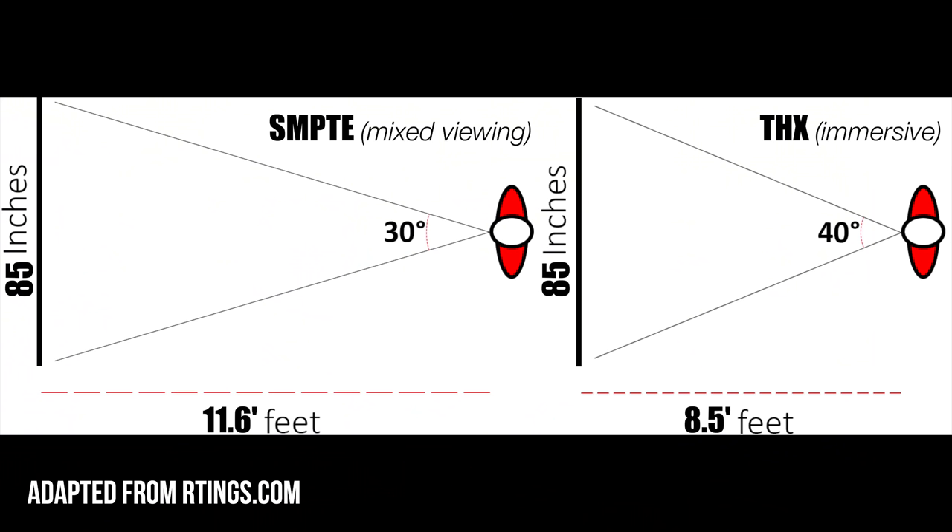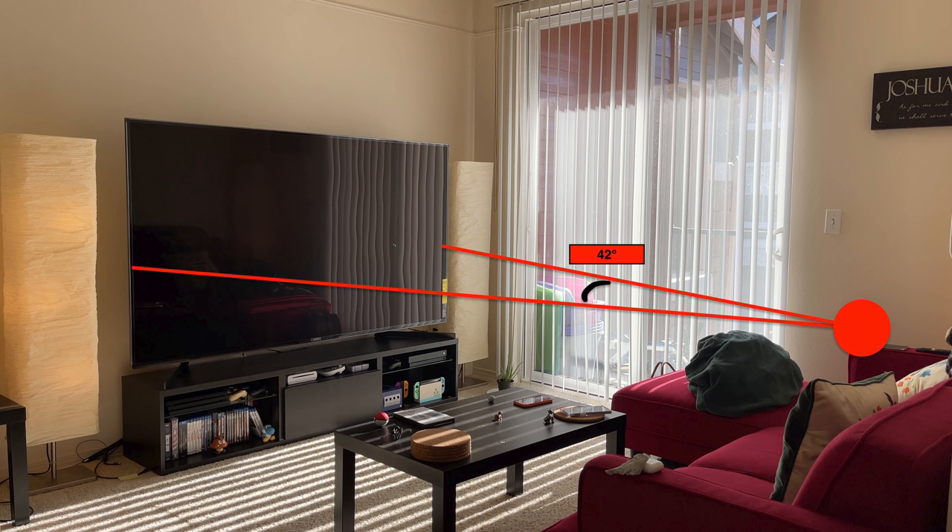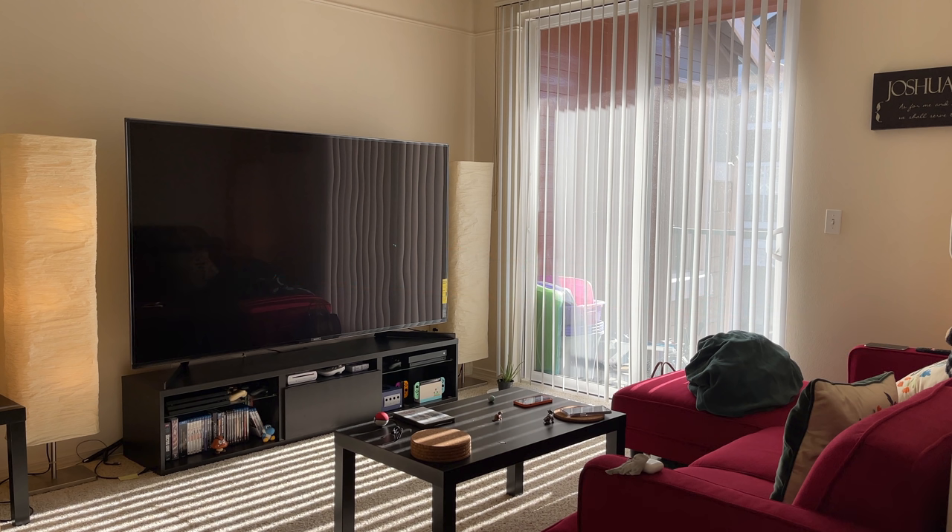THX recommends the screen fill 40 degrees of your field of vision on the close end to be more immersive, and SMPTE recommends 30 degrees, which seems to be best for mixed usage — TV, movies, games. With an 85-inch TV, that equates to sitting 8.5 feet from the screen to be immersive and 11.6 feet for mixed viewing. So we are a bit close. Generally any wider than 40 degrees and you may feel too close, but ultimately it depends on what you like and the content you're viewing.